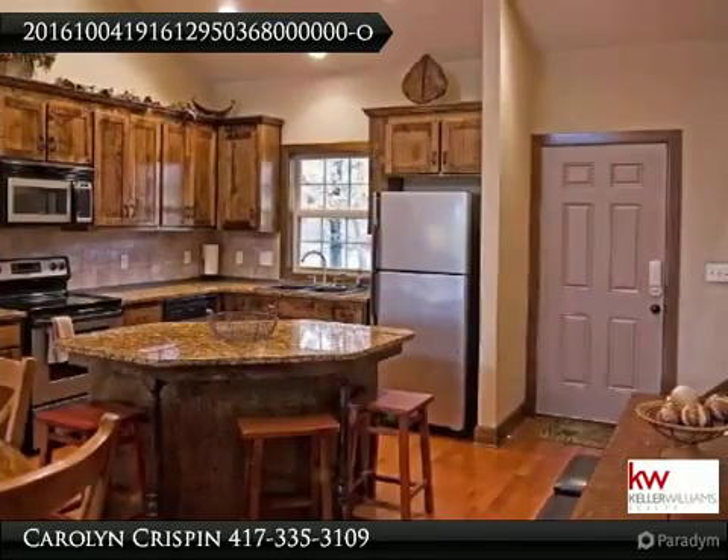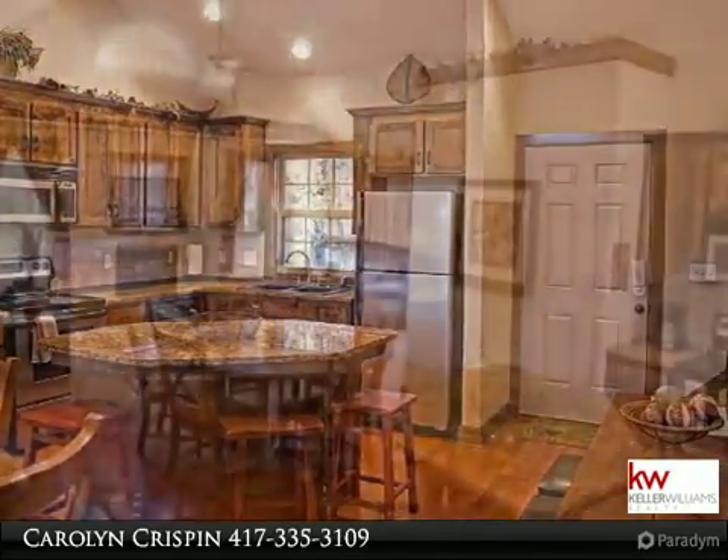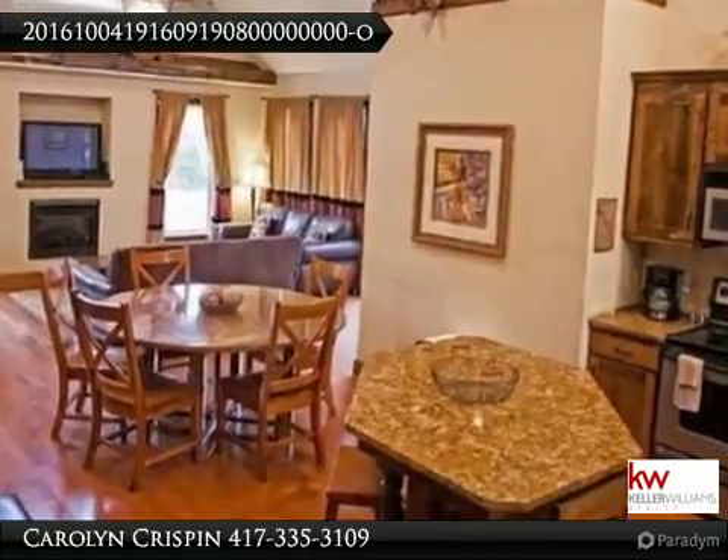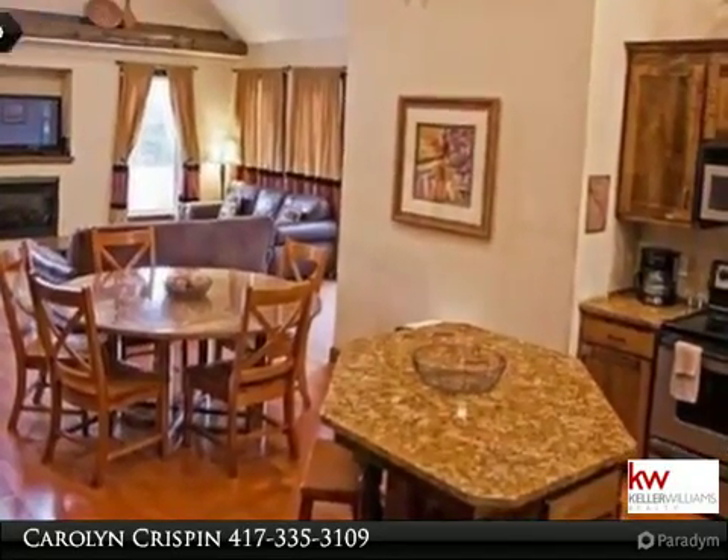Buy as an investment or a full-time residence. This property is zoned as a condo but built as a standalone home — very unique and hard to find.